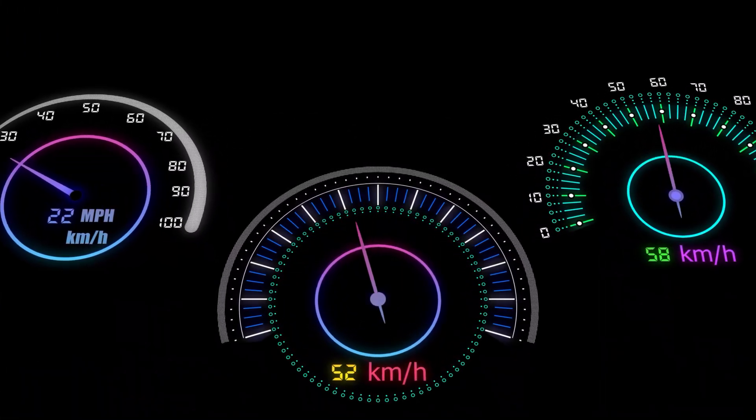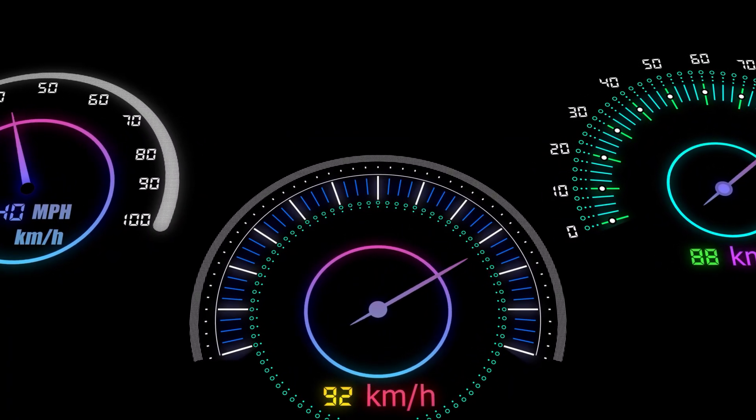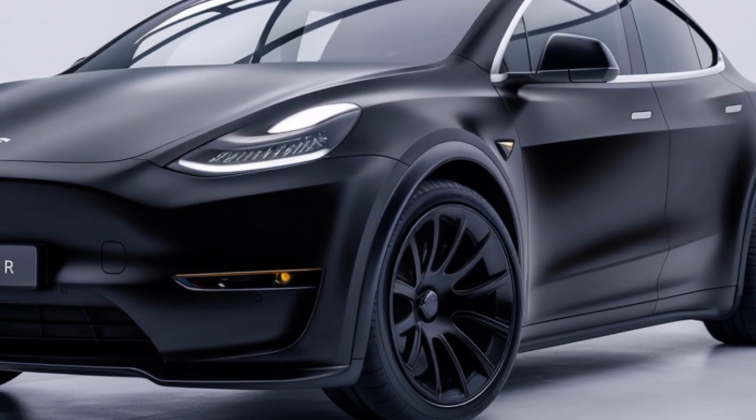With features like wireless device charging, heated and ventilated seats, and a panoramic glass roof, the interior of the Model Y Juniper is both luxurious and futuristic.